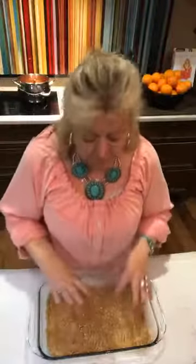So when you jump on here, tell me who you are, where you're from, what's going on in your world. I'm going to do this really quick and then talk to you a little bit, but I want to put this in the oven and let's see if we can get it done before our time is up.